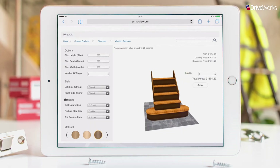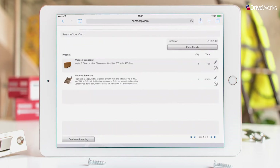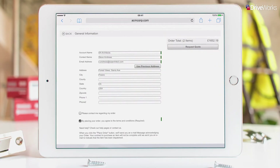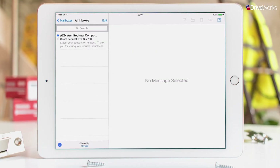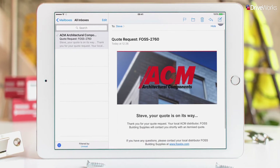As the ACM configurator uses DriveWorks in the background to perform the calculations, the updated price can be displayed in real time to give Steve a clear idea of what he's ordering. With his products configured, Steve enters his details to complete the order. He then receives a notification email confirming the order has been placed with the distributor, FOSS Building Supplies. At this point, Karen at FOSS Building Supplies is reviewing Steve's request and can make adjustments if needed.